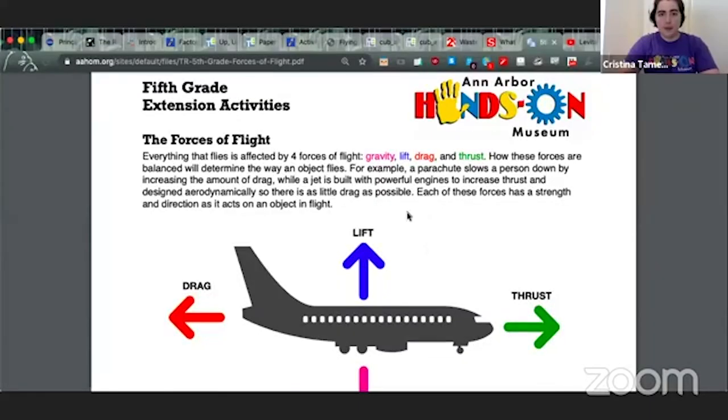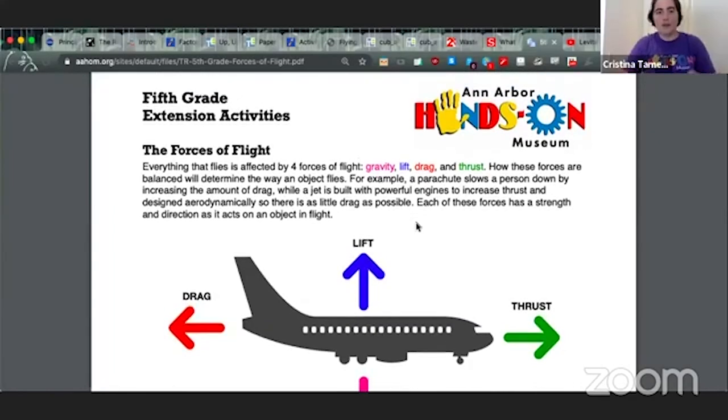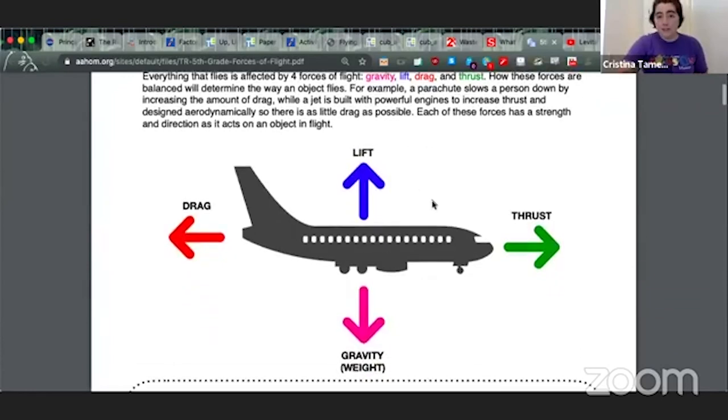The four forces of flight are gravity, thrust, lift, and drag, and they all work in tandem together — the balance between them is what allows things to fly. Gravity is the weight pulling us down to the earth, so a big heavy airplane or a bird is being pulled downwards and has to overcome that force of gravity in order to get up into the air. The force that opposes gravity is lift — the blue arrow on my diagram. A simple way to demonstrate this: take two pieces of paper, crumple one up and leave one flat. We're going to do a mini parachute — drop both at the same time and see which hits the floor first. Make a guess before I do it!